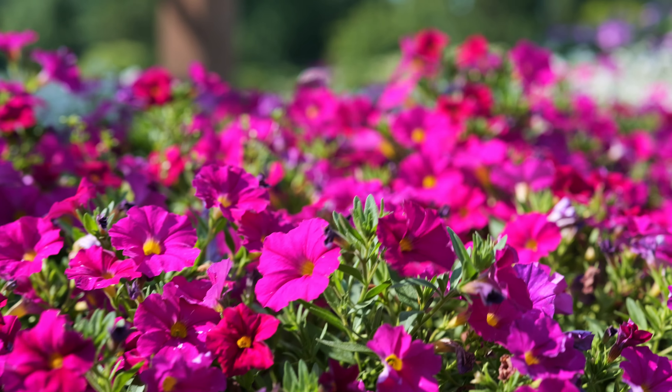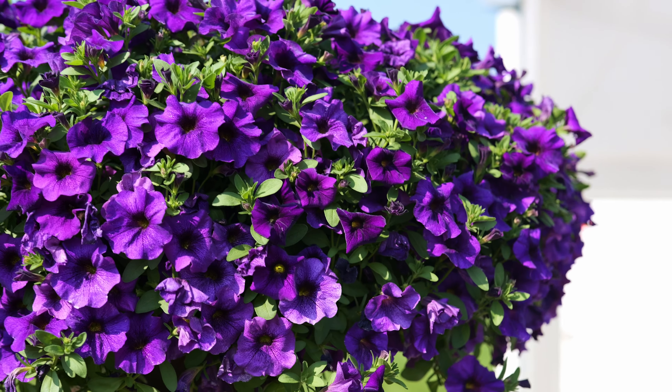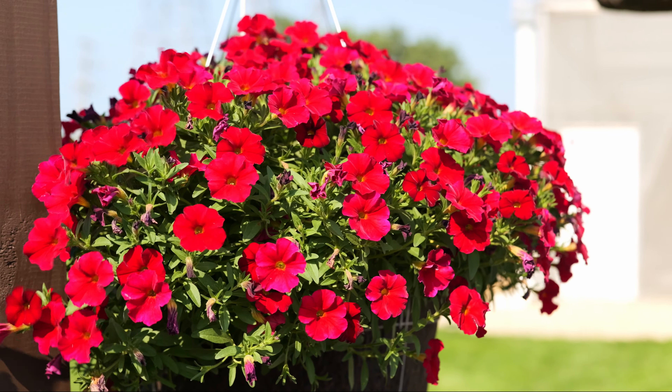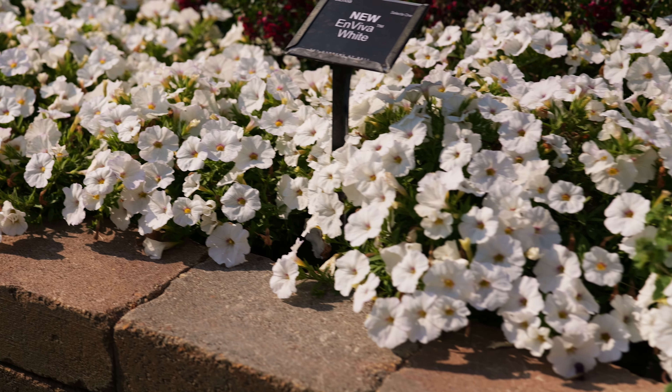We are launching the series with four varieties: Enviva Pink, a blue, a red, and a white. This is an excellent, versatile Petkoa series new from Selecta.